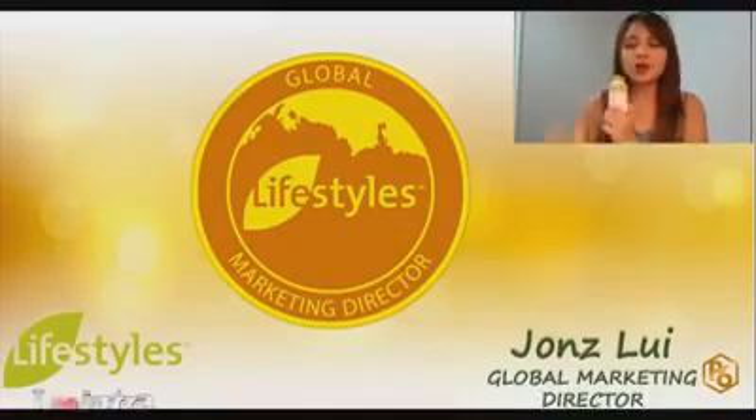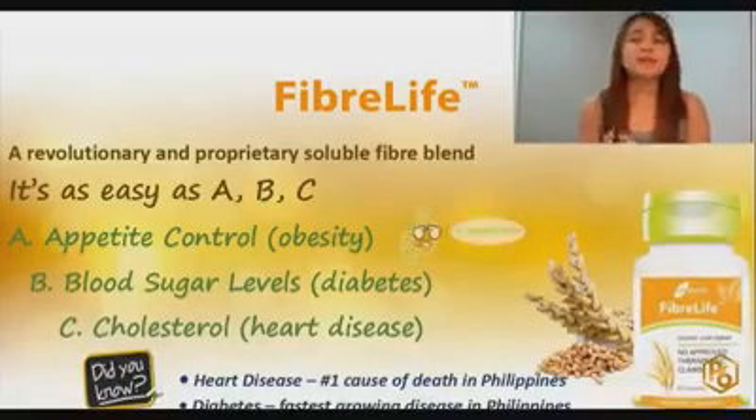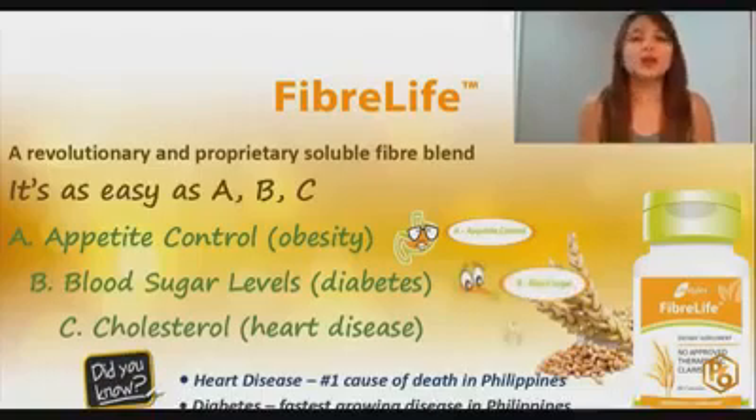So what is FiberLife and what does it do? FiberLife is as easy as ABC: appetite control, sugar control, and cholesterol control.